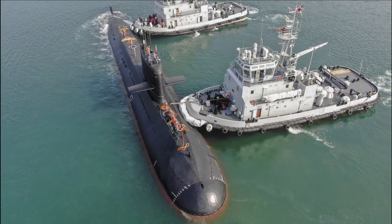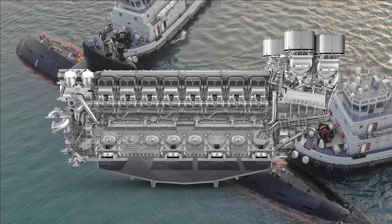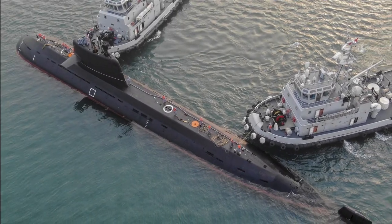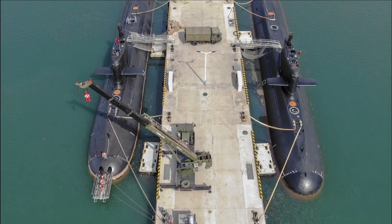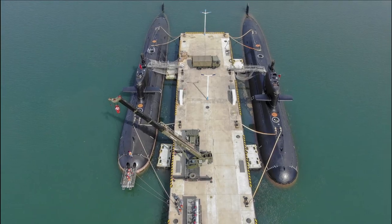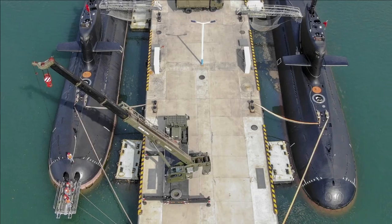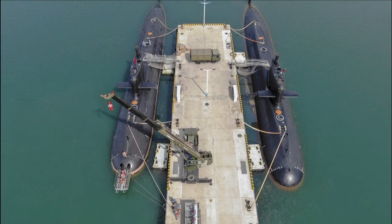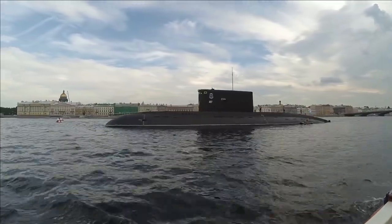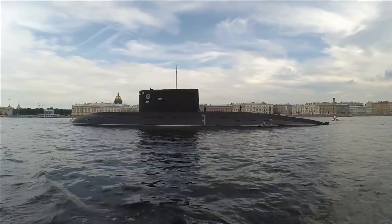Recently, Germany denied the supply of MTU 396 engines to China, which has impacted the deliveries of submarines to Pakistan. China does have indigenous engines to power these submarines, but they are reported to be noisier than their German counterpart. By 2028, Pakistan will have a total of 11 submarines with AIP — three Agosta 90B submarines with Mesma AIP and eight Hangor class submarines with Stirling AIP. Eleven submarines to counter the Indian Navy is a good number for Pakistan and gives them an upper edge. In war, numerical superiority matters even with a slightly inferior weapon.